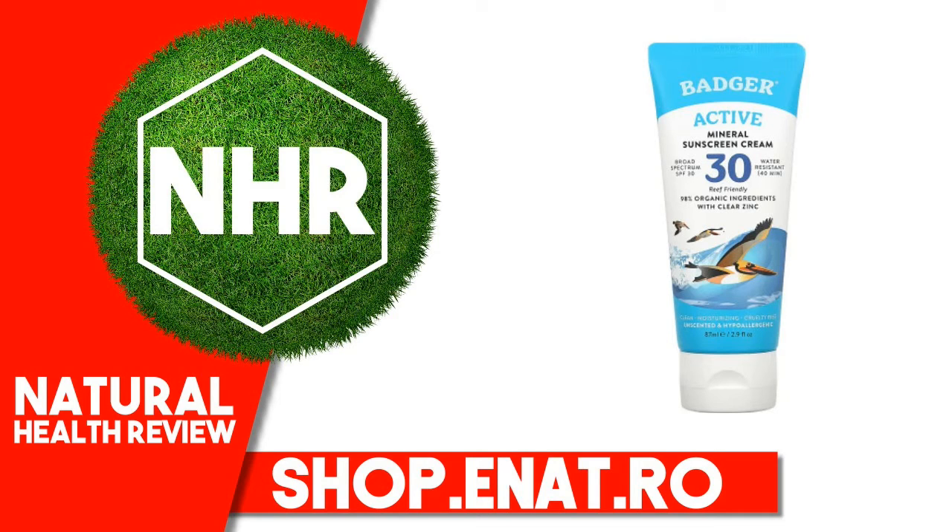Badger Company, Active, Mineral Sunscreen Cream, SPF 30, Unscented, 2.9 Fluid Ounces, 87ml. Product Overview.